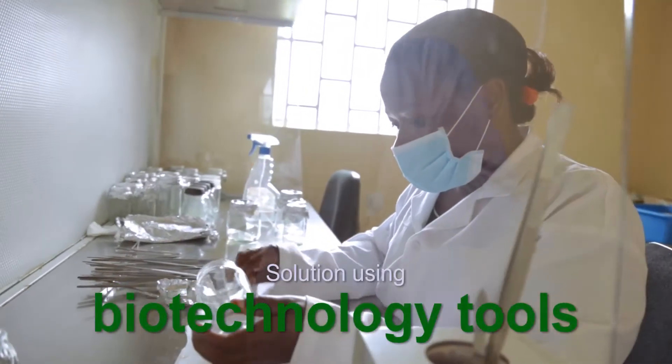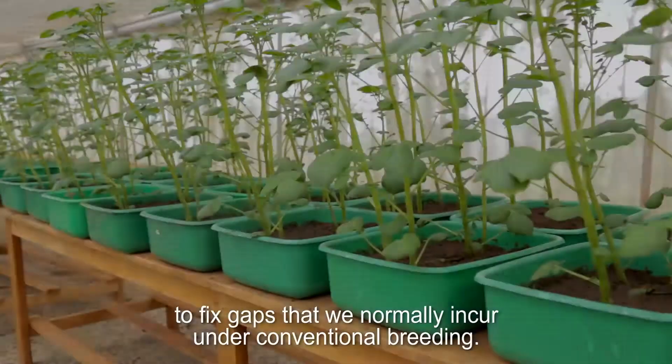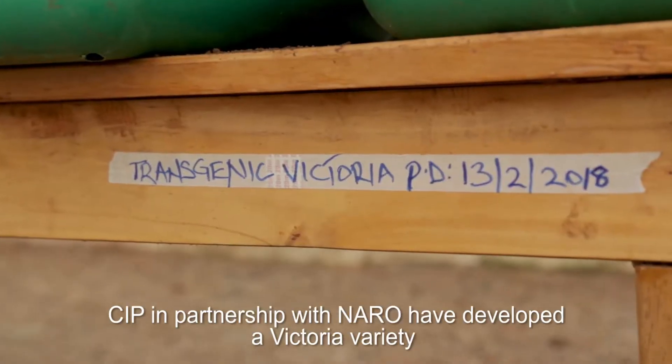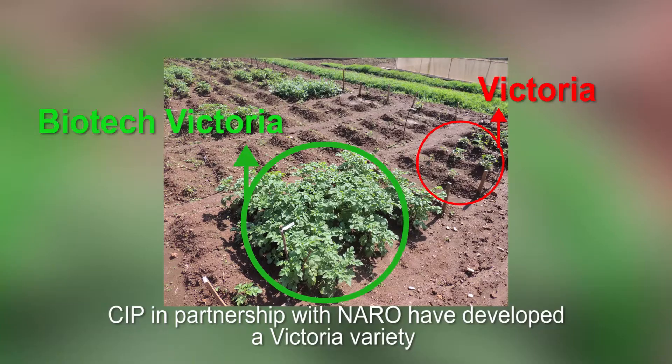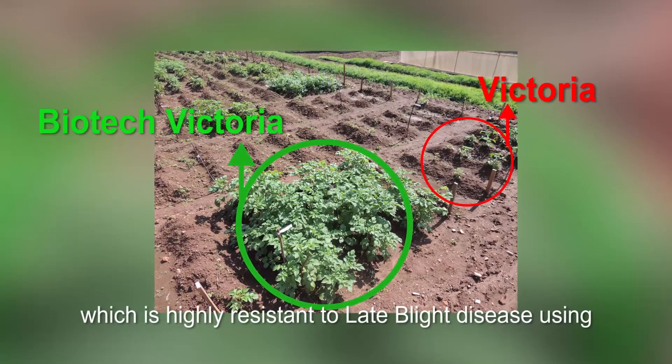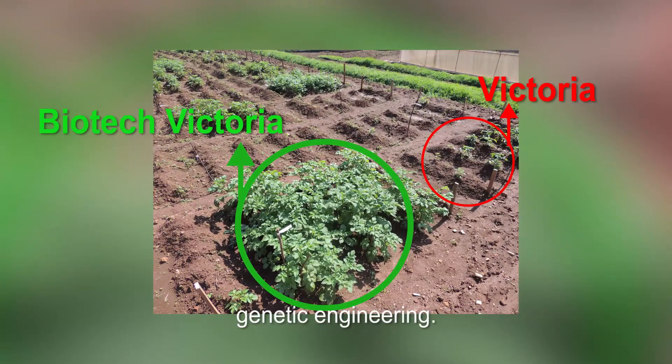Biotech is a tool that can actually help us fix most of the gaps we normally face under conventional breeding. In partnership with NARO, we have developed a Victoria variety which is highly resistant to late blight disease, using genetic engineering.